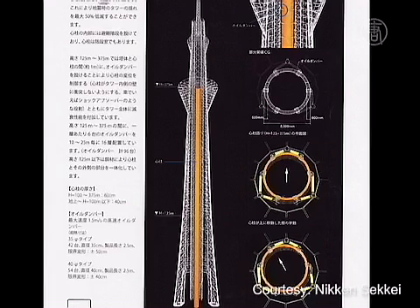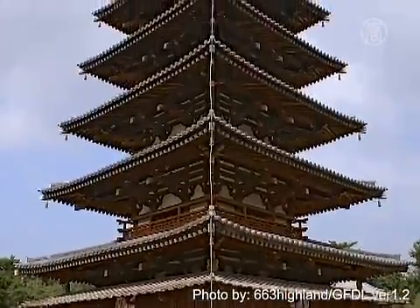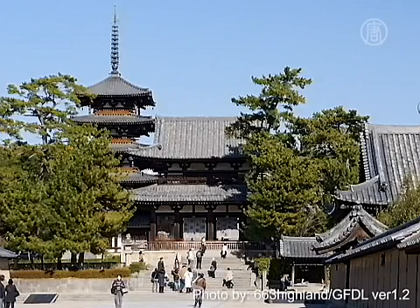The concept of using a central mass for the Tokyo Skytree was borrowed from traditional Japanese wisdom of building five-story pagodas. The longest-standing pagoda in Japan is regarded to be at Horyuji Temple in Nara Prefecture, built in the 7th century.